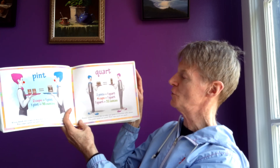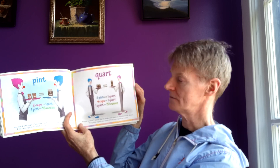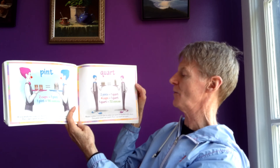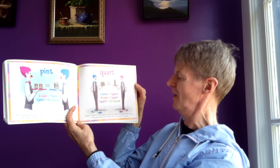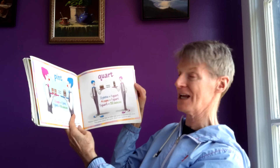Quart. Two pints equals one quart. Four cups equals one quart. One quart equals thirty-two ounces. Waiter, I would like to order one quart of chocolate milk, please. Two pints equals one quart. Four cups equals one quart.